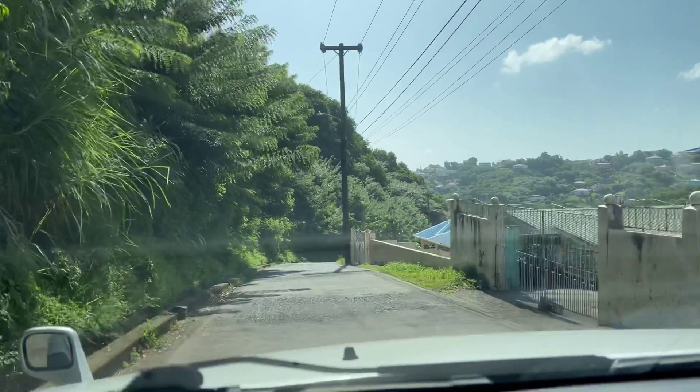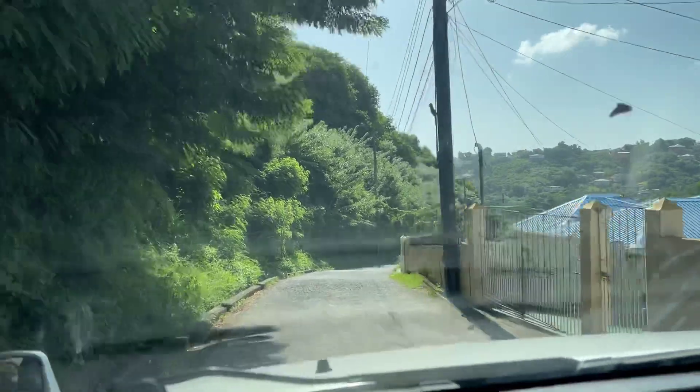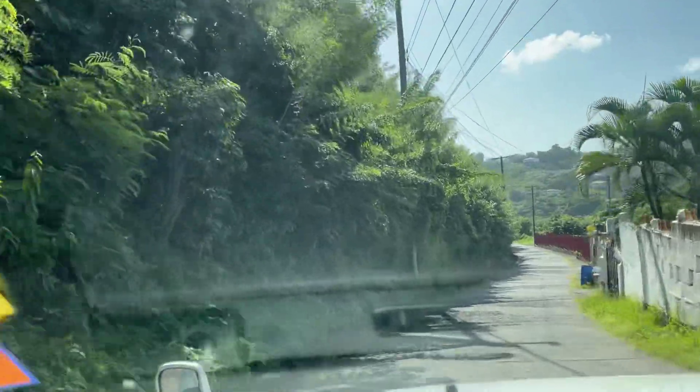The road is done well — I believe it's been done in the last two years. It used to be worse, a lot worse. There were plenty of big holes. So it's a smooth drive down now.